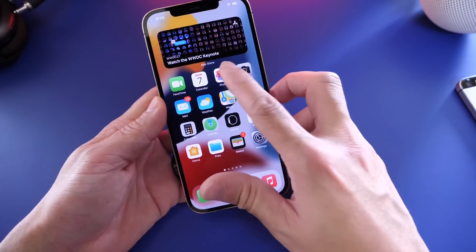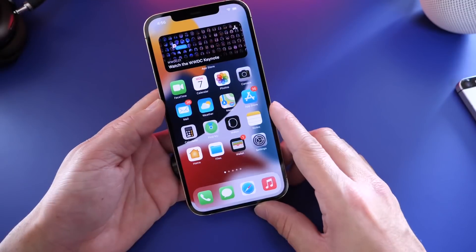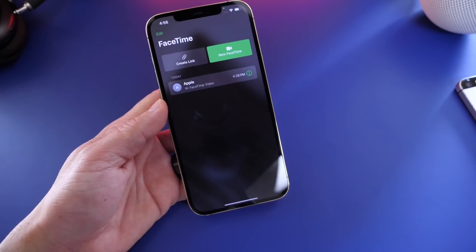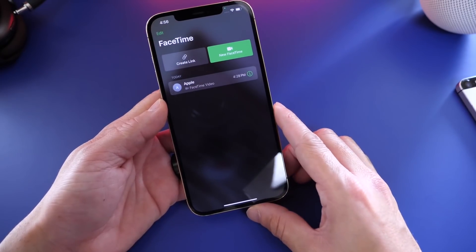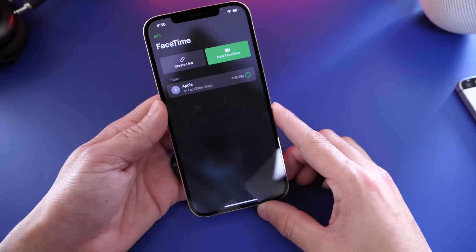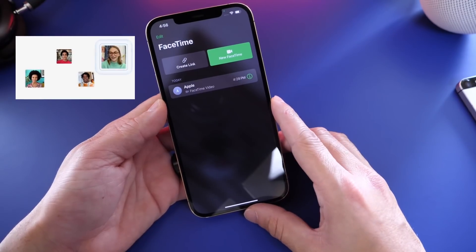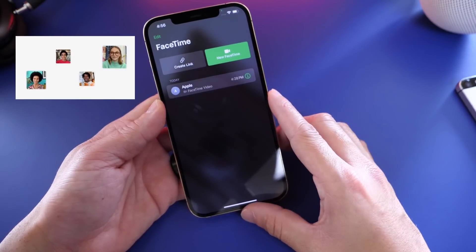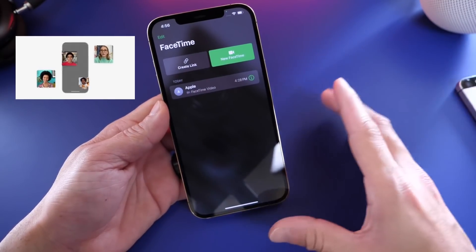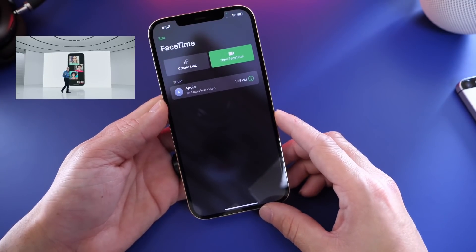There are a few features within beta 1 that are not working — keep in mind this is beta 1, so the software is nowhere near ready. One of the biggest new updates is FaceTime. Spatial audio for group chats is now available — it's a 3D listening experience where if someone is talking to your right or left, the sound comes from that direction. Apple has already done this for music and other media, and it's now implemented within FaceTime calls.